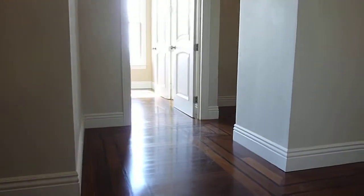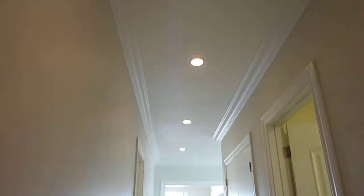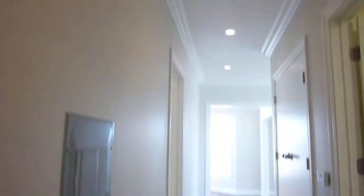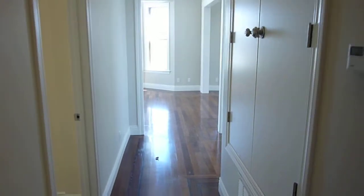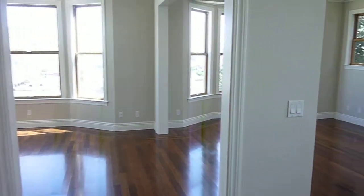The interior staircase takes us to an entry landing area and the hallway which opens up to all rooms. Recessed lighting, custom moldings, high ceilings, hardwood floors, loads of light, beautiful finishes throughout.